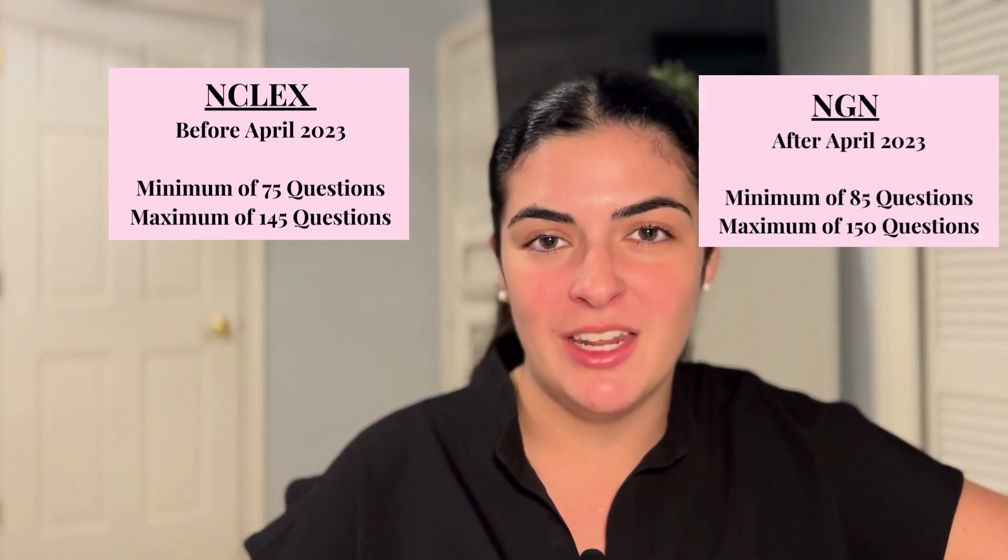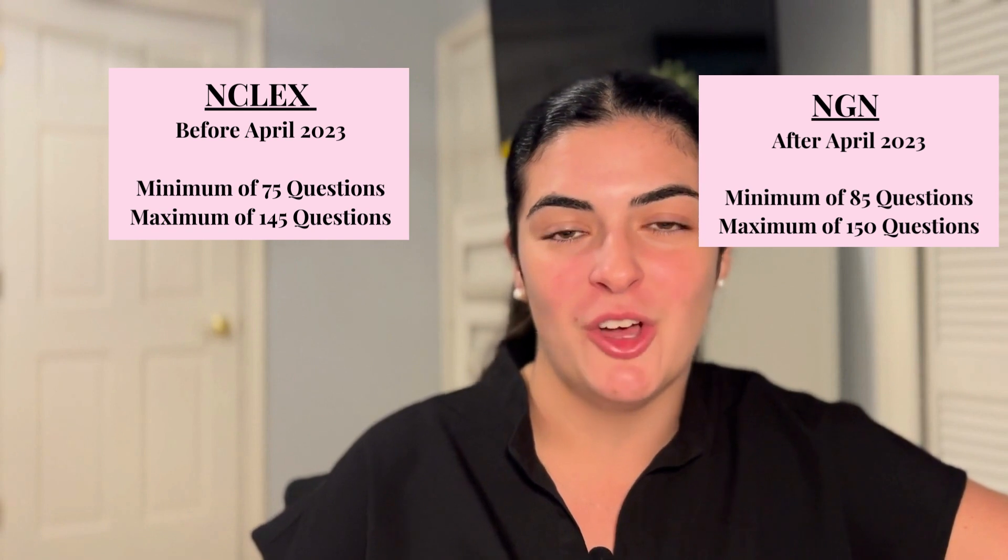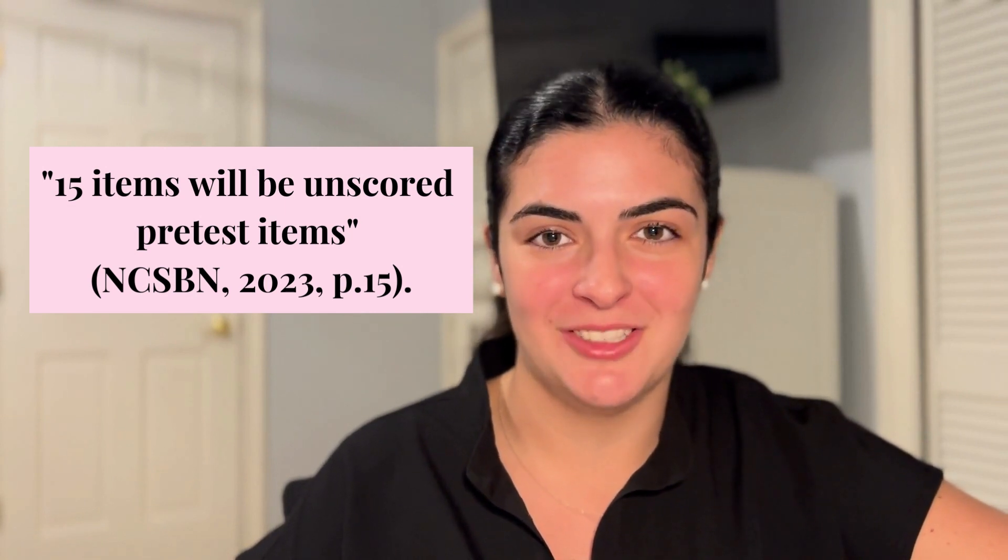For your NCLEX, if you are taking it before April of 2023, you're going to have a minimum of 75 questions and a maximum of 145 questions. If you're taking the new generation NCLEX, you're going to have a minimum of 85 questions and a maximum of 150 questions. You will have five hours to complete this exam. The last thing to mention is that within the minimum amount of questions, 15 are experimental questions.